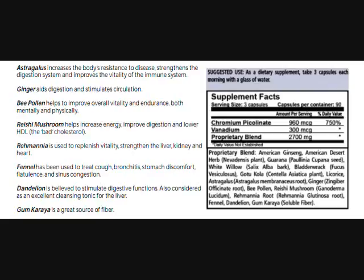Fennel has been used to treat cough, bronchitis, stomach discomfort, flatulence, and sinus congestion. Dandelion is believed to stimulate digestive function and is also considered an excellent cleansing tonic for the liver. Gunkira is a source of fiber.